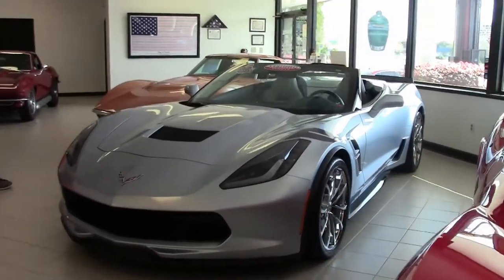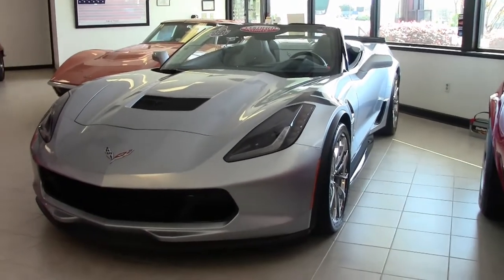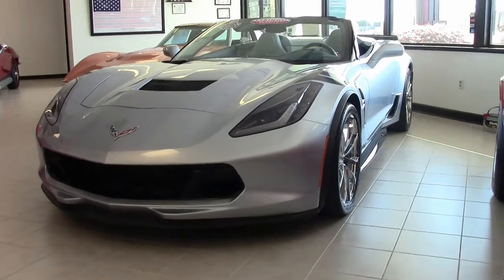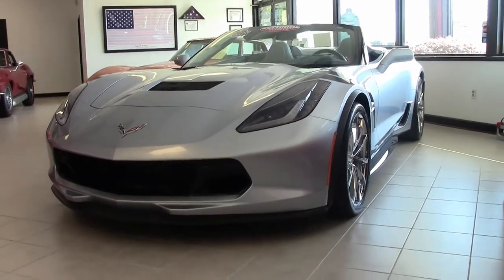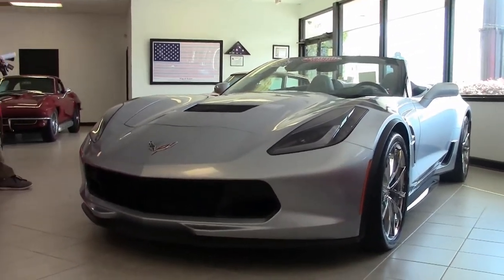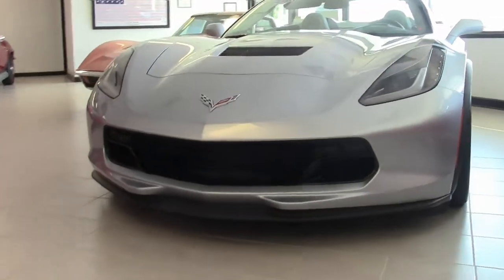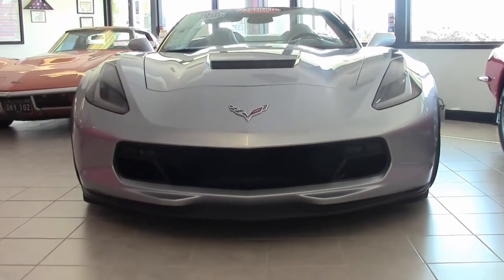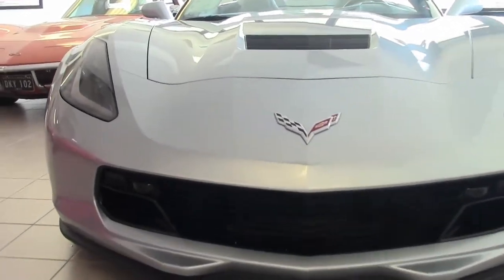It included black calipers, rear differential cooler, dry sump oil system, MPP exhaust, performance traction and magnetic ride control, wider rear fenders, front splitter rockers, and wicker bill rear spoiler. It also came with Michelin Pilot Sport summer tires only, Brembo brakes with six-piston front and four-piston rear, and specific wheel and trim packages.